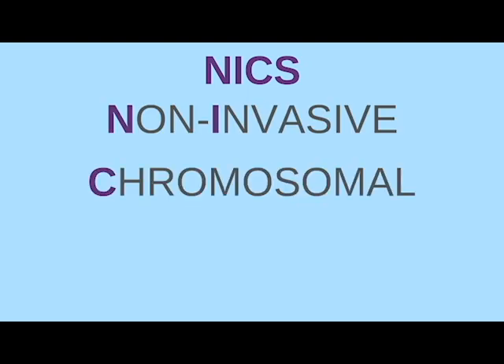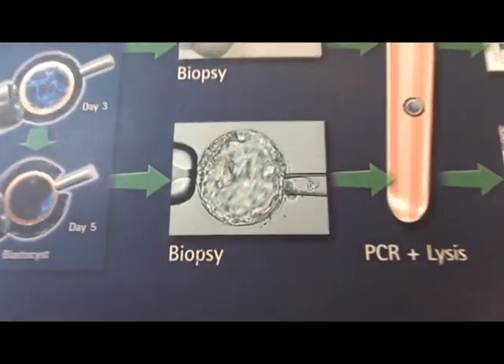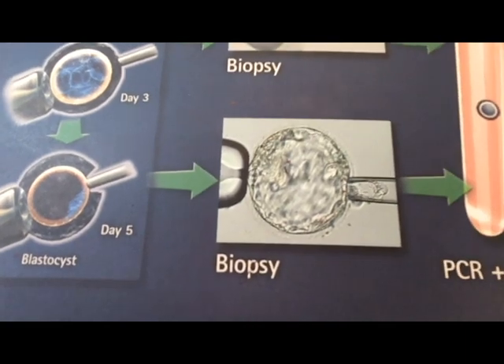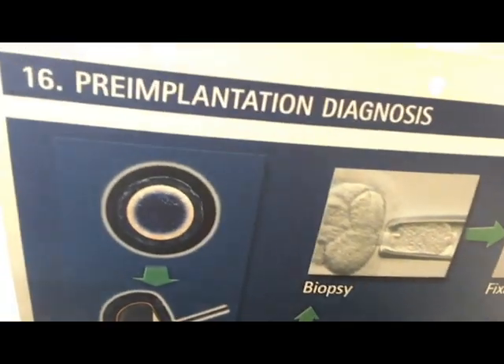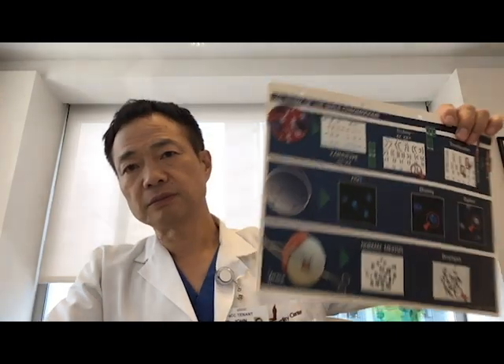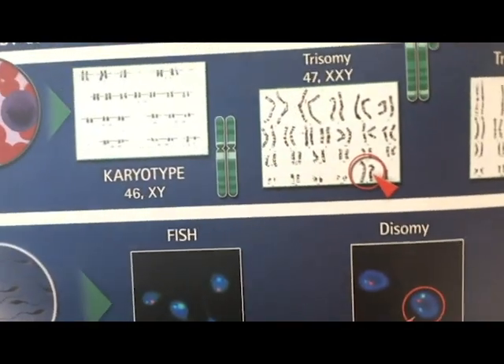We are familiar with embryo biopsy for pre-implantation genetic diagnosis. Pre-implantation genetic screening is now called pre-implantation chromosome screen test — a test that checks whether embryos carry a normal or abnormal number of chromosomes.